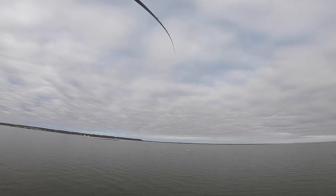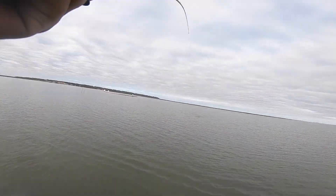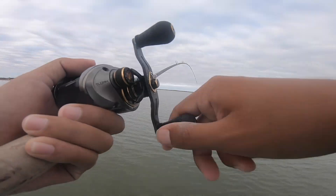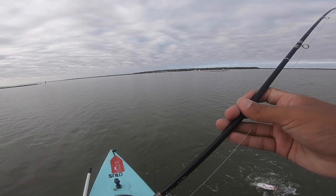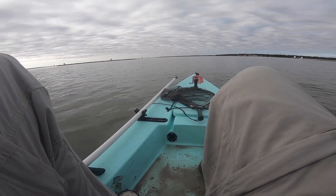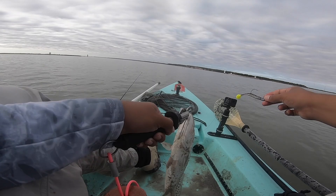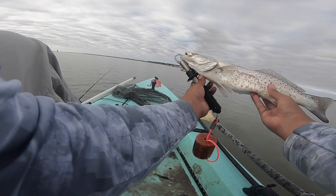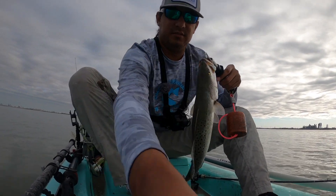There's one! Nice trout, hell yeah dude! That's what we're looking for — 17, 18-inch trout. Oh dude, I think I hooked him in the eye. I think we just missed his eye, hopefully. Beautiful first fish, about 17-18 inches on the cocahoe. See if they'll get bigger hopefully. Actually we're strictly catch and release today, so let's let him go.